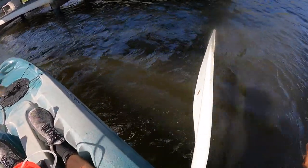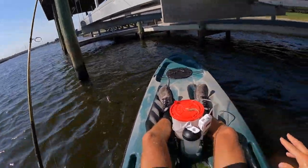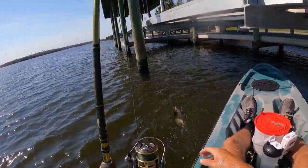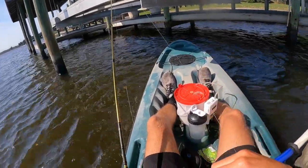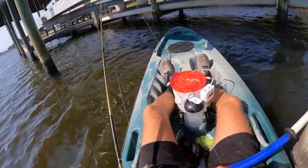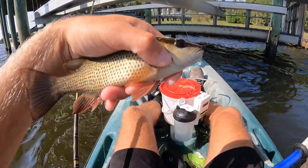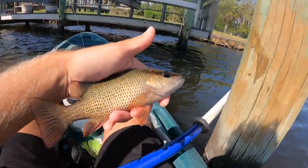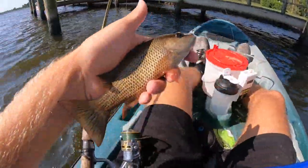Oh — Mr. Shrimp! Not today, Mr. Shrimp. Caught him and got my shrimp back. Just a little guy again, but he's pretty. He's got that pretty blue on his face. You can see that — it's pretty blue. Nice fish, nice little guy.